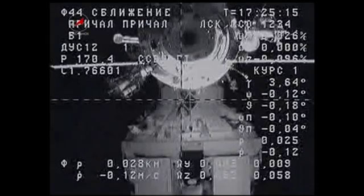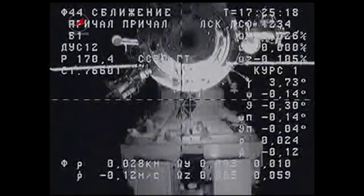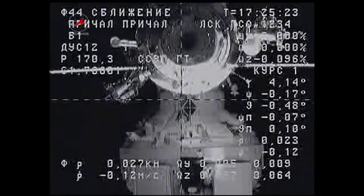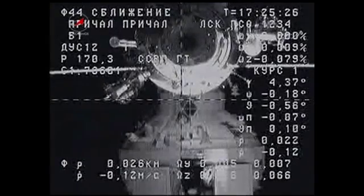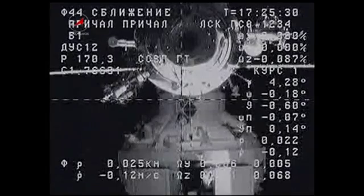Once again, the KURS automated rendezvous system doing whatever self-correction is required to precisely align the forward docking probe on the Progress with the Pirs docking compartment for contact and capture. Now just 30 meters separating the two vehicles, now 25 meters.